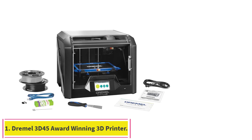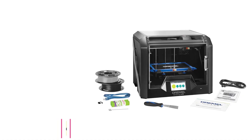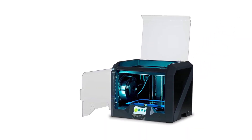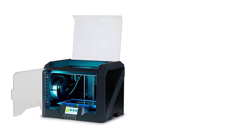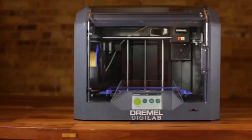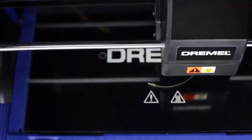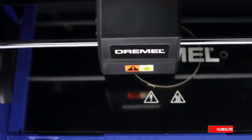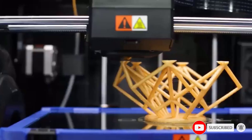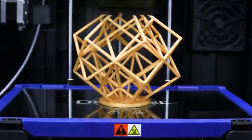Starting at number 1: the Dremel 3D45 Award Winning 3D Printer. Dremel's 3D45 printer is at the top of the heap for home 3D printers. It's right on the line between a home 3D printer and a professional printer, but what allows it to claim the title of best home 3D printer is its impressive software and ease of use. It relies on a version of the open-source Cura software with a nice big touchscreen, which makes it surprisingly simple for beginners given the extremely high print quality. It's also one of the best enclosed 3D printers you can buy.